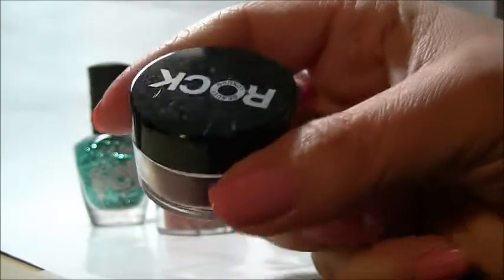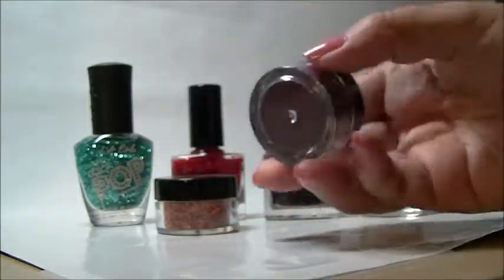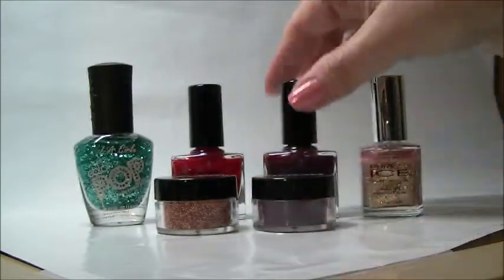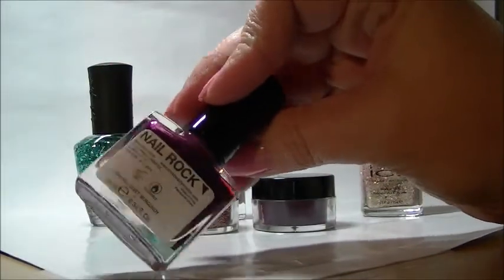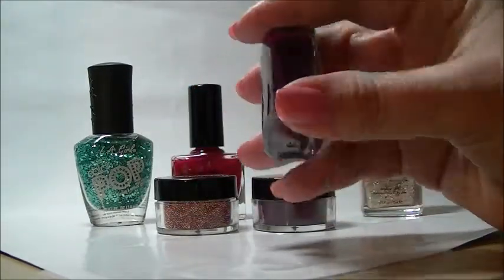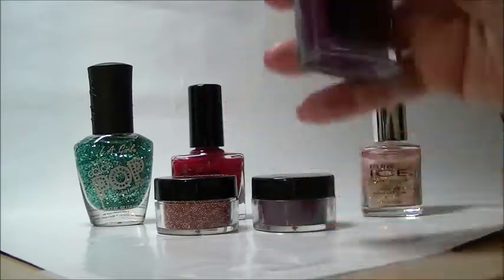The next one says Beauty London Rock, and that's the sort of crushed plum purple velvet — this is almost more of a grape purple. And it's called Velvet Burgundy from Nail Rock. I really do like their bottles too; they have these really cute, narrow, sort of square bottles. Really cute.